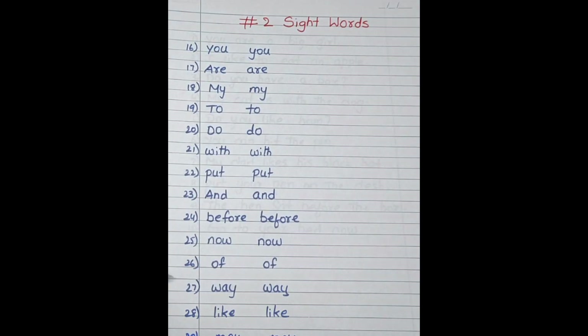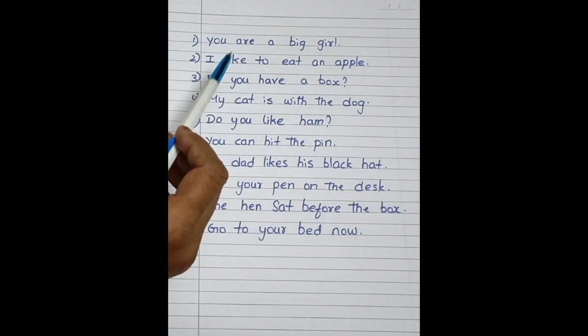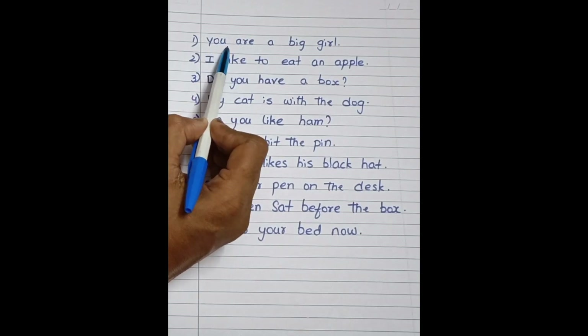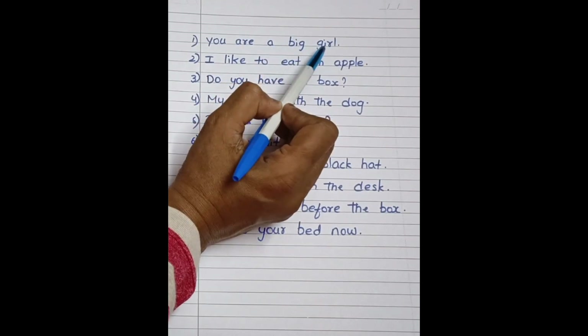After teaching these sight words, you may give these sentences to kids to read. So let's start. You are a big, big girl.